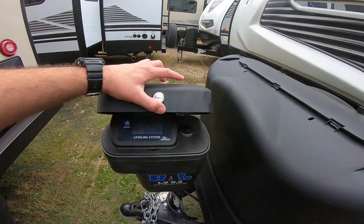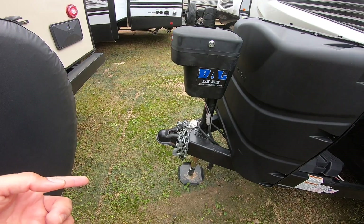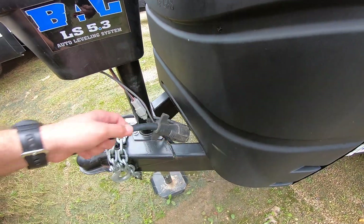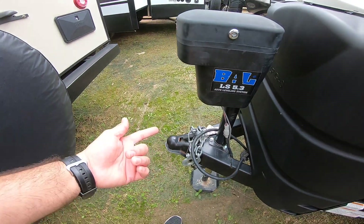It does have the auto-level system here — all you have to do is turn it on and press about three buttons; it does all the work for you. Of course it is a two-and-five-sixteenths ball. You'll want to make sure on your Tundra that you have a seven-way connection for your lights and brakes, a brake controller, two safety chains, and a breakaway.